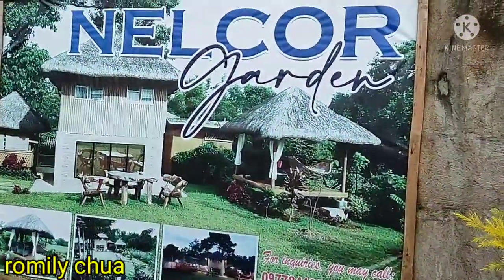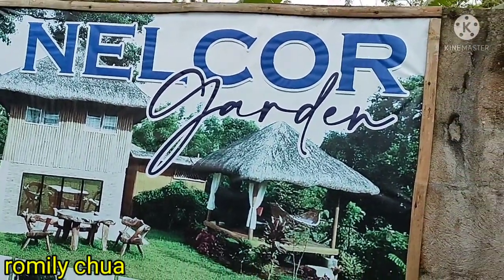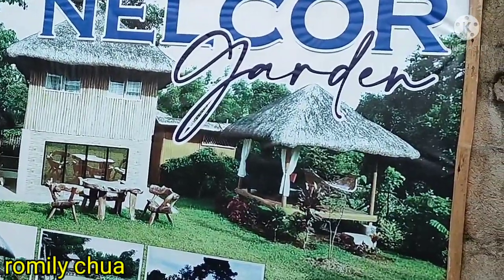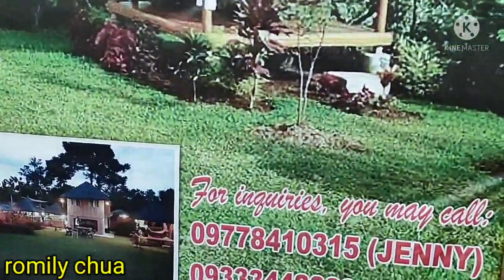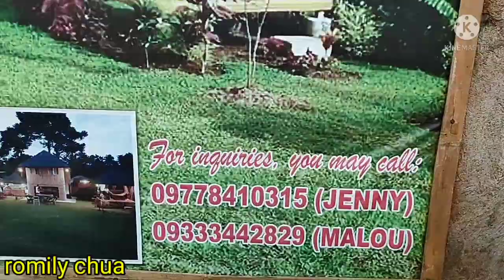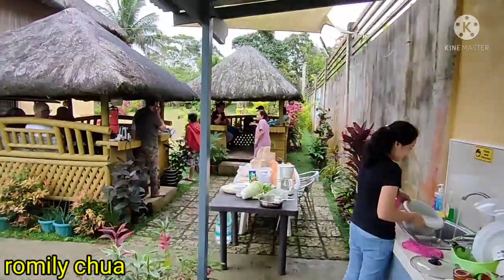Guys, this is Nelcor Garden. If you're looking for Airbnb, yes — Nelcor po! Try natin overnight, pwede po dito! For inquiries, you may call Jenny or Malu. Mga kakambal, bonding-bonding muna with the family!